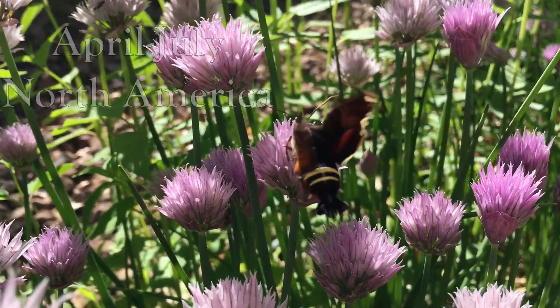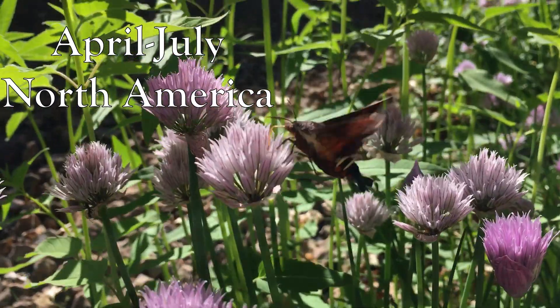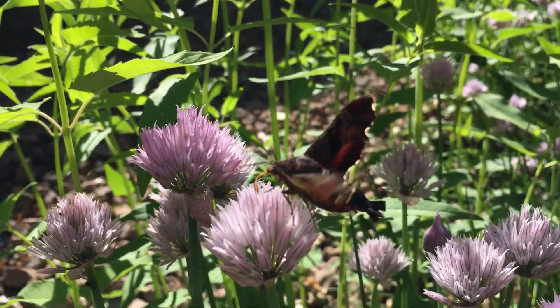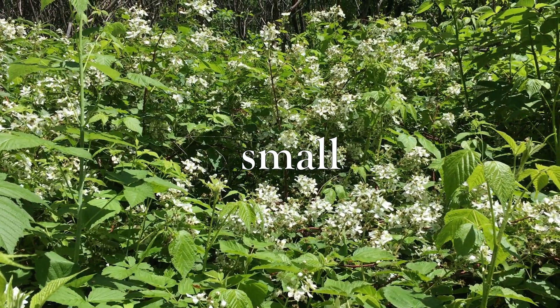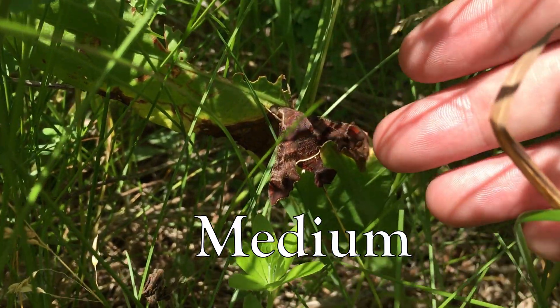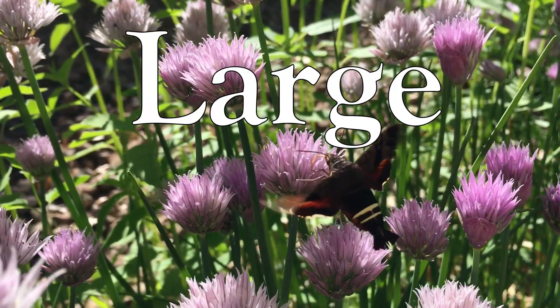It can be found in April to July throughout North America, as far south as Mexico and as far north as Canada. They can range in size from about the size of a bee with a wingspan of only 4 centimeters, up to the size of a hummingbird with a wingspan of 6 or more centimeters.